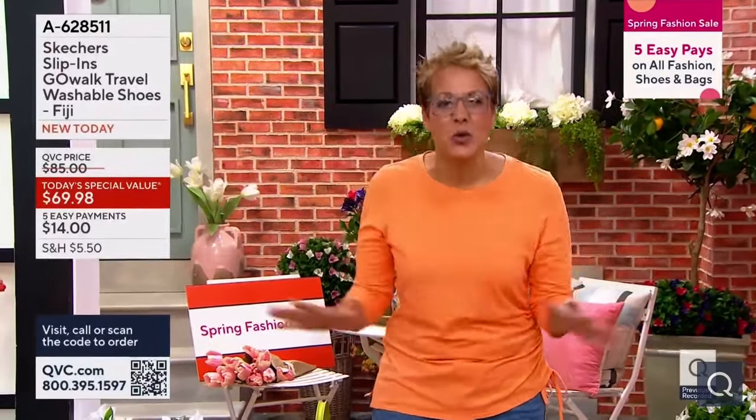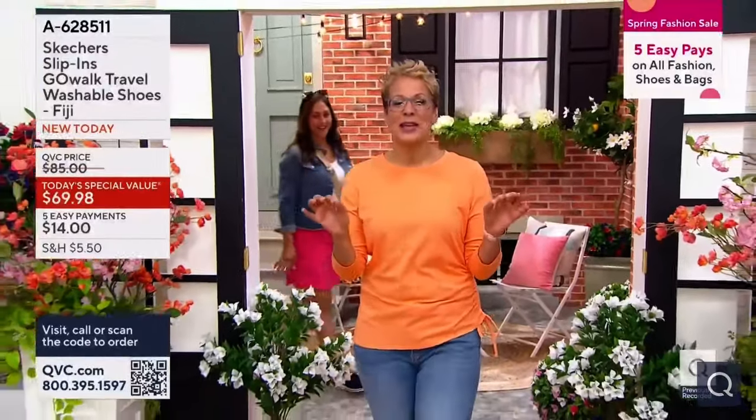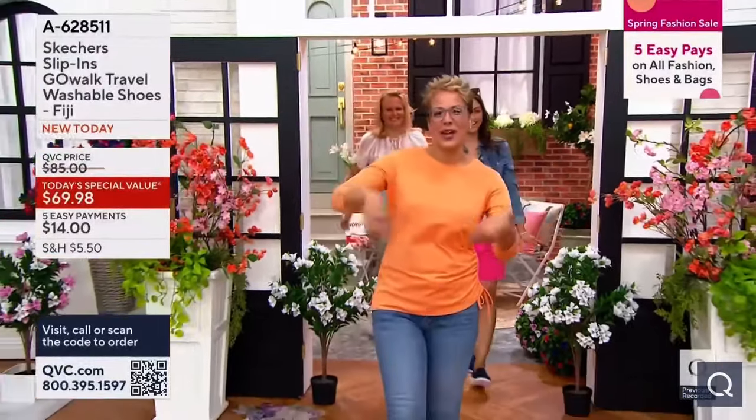We are kicking off a big three-day spring fashion sale — 15,000-plus sale prices, 1,000 brand-new items, five easy payments on fashion shoes and handbags, and our today's special value fits right in there.